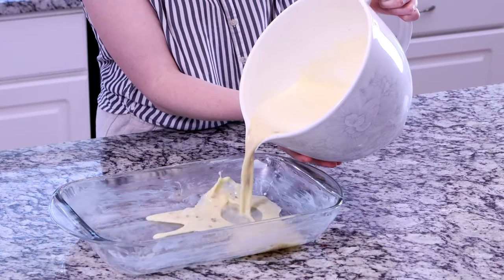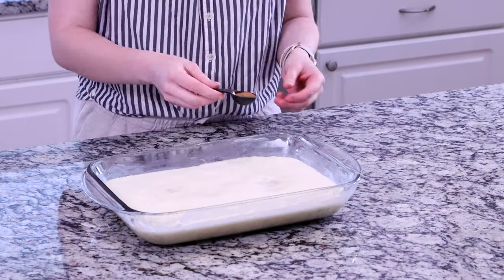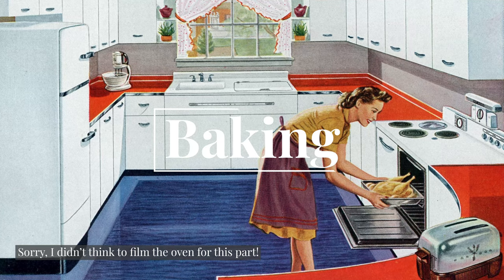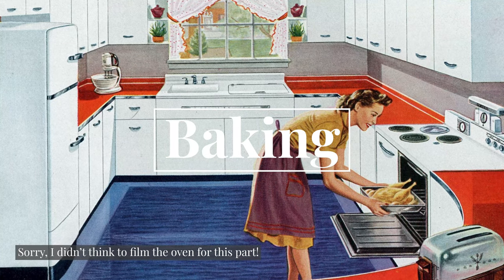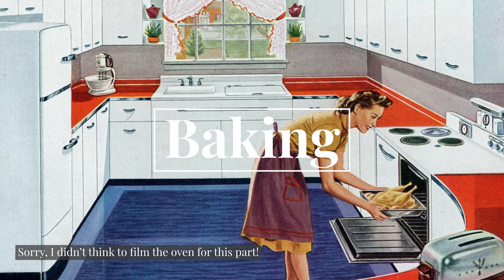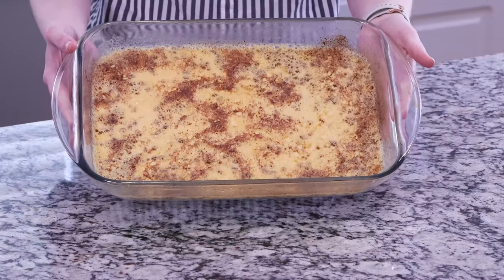Once everything is combined, you pour it into a buttered 1¼ quart baking dish and top with nutmeg. The baking dish is then set into a roasting pan, which you pour water into — enough to reach about halfway up the sides of the baking dish. This creates a water bath. You bake the pudding at 350 degrees for 50 to 60 minutes, or until it sets with a slight jiggle and a knife inserted into the center comes out clean. For me, it took about 20 minutes longer than the instructions recommended, but it did eventually set.